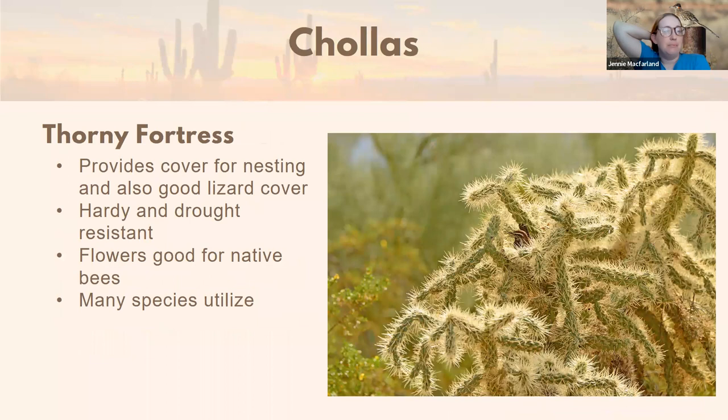Cholla — the thorny fortress — is one we think about a lot with cactus wrens, but it's really important cover for all sorts of nesting birds and animals, especially roadrunners. It's also very good lizard cover: lizards will hang out under cholla to stay safe from predators. The flowers are really important for native bees. One creative solution I heard was someone putting cholla along a back wall bordering an alley for security — a lovely safe wall that also provides bird habitat.